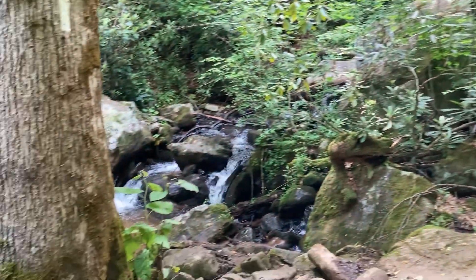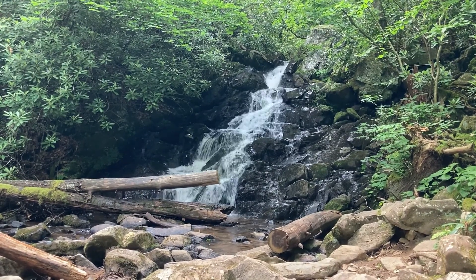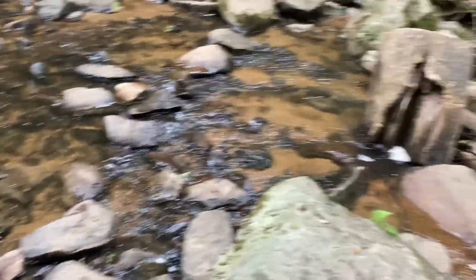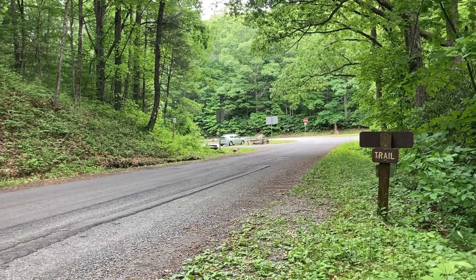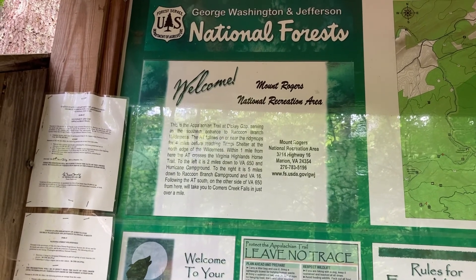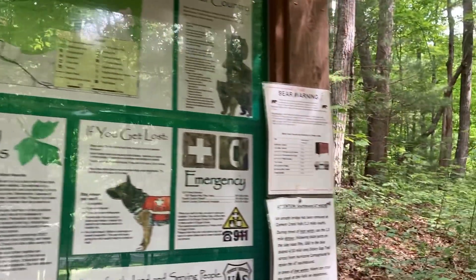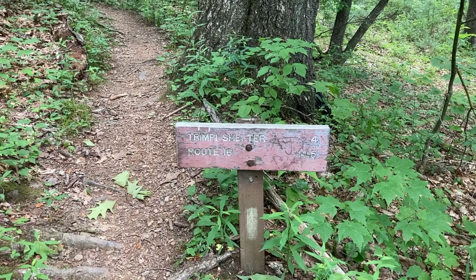This is the falls. Crossing looks safe. This is Dickie Gap, VA 650. Looks like we need to go over towards the parking area. According to this, I'm going to enter Raccoon Branch Wilderness and then be on or near ridge tops for 4 miles before we reach the Trimpy Shelter, which is the last shelter that has a bear box in this area. The Trimpy Shelter is in 4 miles and Route 16 is in 14.5.